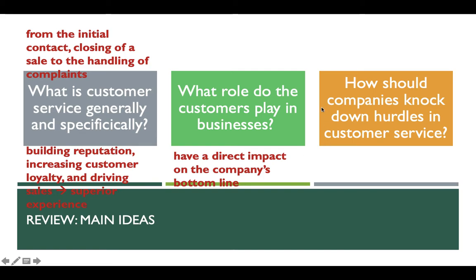So customers are crucial. The third question: how should companies knock down hurdles in customer service? 'Hurdles' means obstacles. When customers find problems with a company or its products, they usually need to fill out paperwork to get help, which is very frustrating and usually makes customers angry. To address this, we need to offer help as soon as possible — we need to knock down those obstacles. We need to set up different touch points so customers have several channels to solve problems, and by doing so, we can also speed up problem solving.